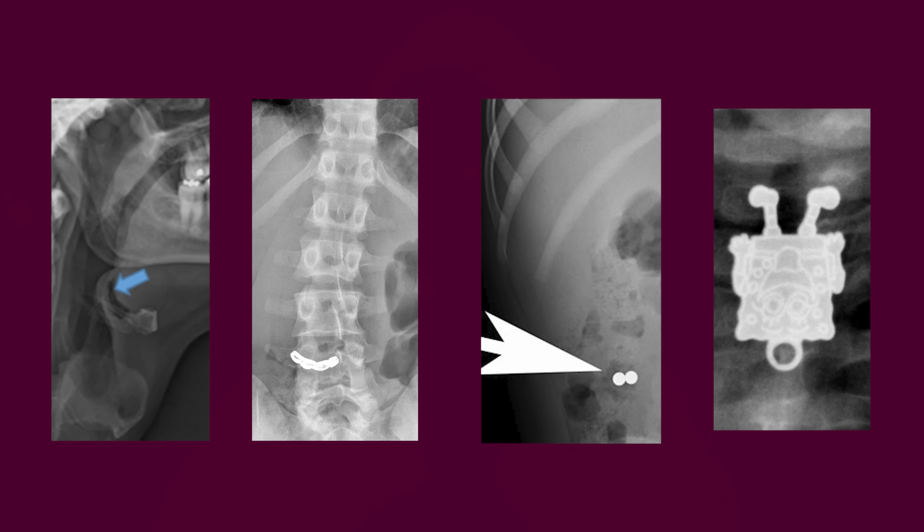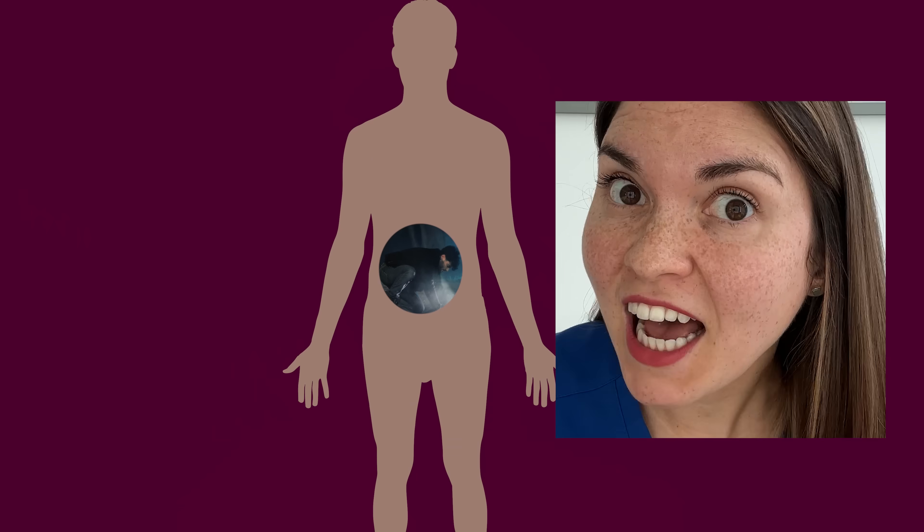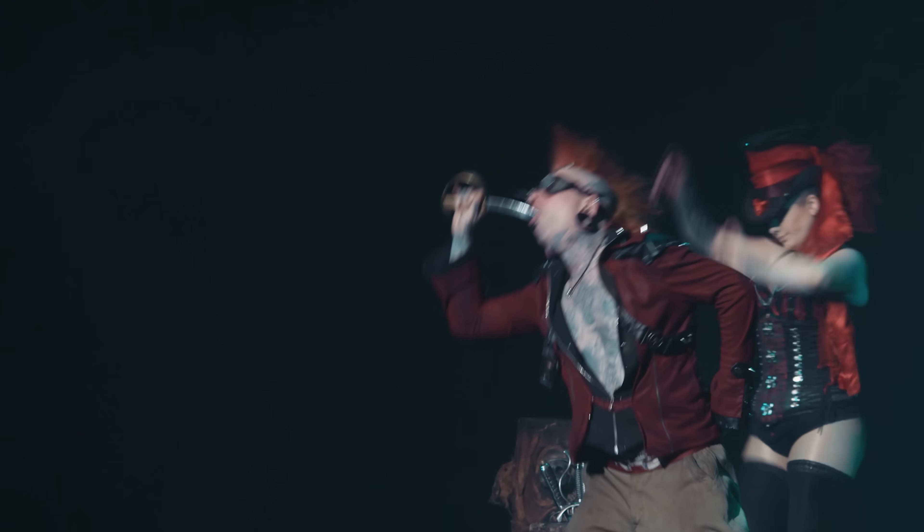Get ready for some of the wildest medical images you've ever seen. We're diving into the world of bizarre things people have actually swallowed — and I'm not talking about food. It's like a treasure hunt inside the human body. I'm going to walk you through these unbelievable X-rays and CT scans and explore the stories behind these foreign bodies. How did they get there? What kind of trouble did they cause? And the big question: how did doctors get them out?